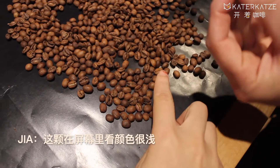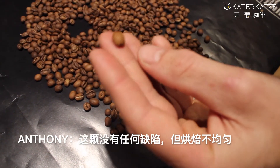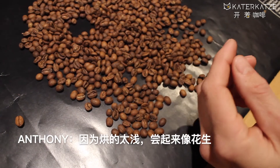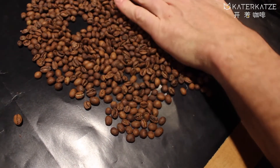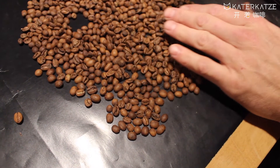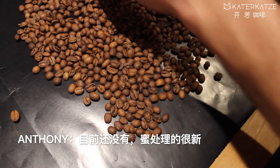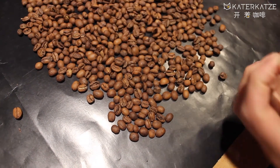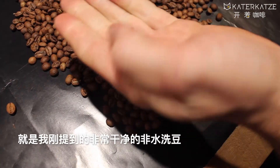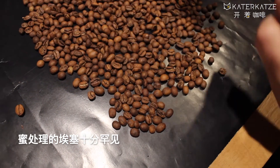This one on screen looks really lighter. There's no problem with this one — I don't think it has any defects — but it would probably taste a bit peanutty because it's a lot lighter. Do you have any Ethiopian honey processed coffee at the moment? No, it's kind of new. We only have natural — that super clean natural with no defects I was talking about. Honey processed is pretty rare.